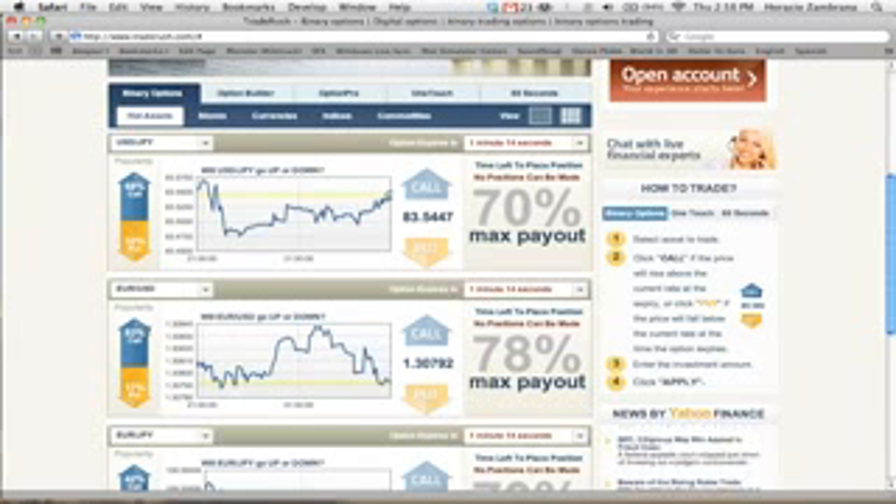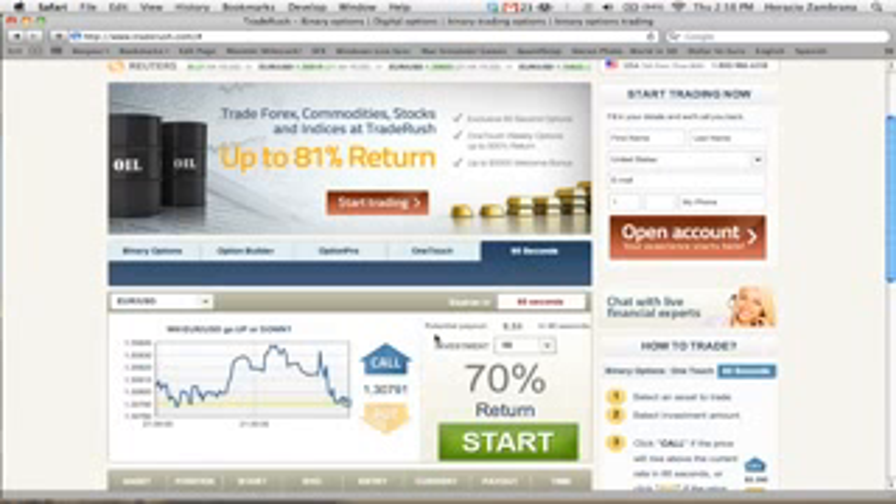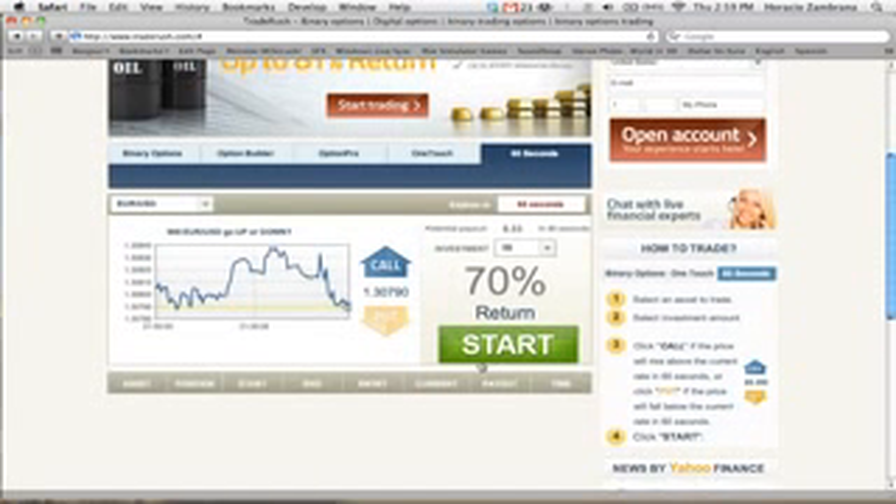Let's pick the EUR/USD and come back to our 60-second trade. Switching over to the EUR/USD, as you can see, this one actually has a higher return. An investment of $5 would bring back $8.50, which is $3.50 of profit. To start this trade, you would simply click Start — it would pop up down here, and every correct trade would bring you this payout.